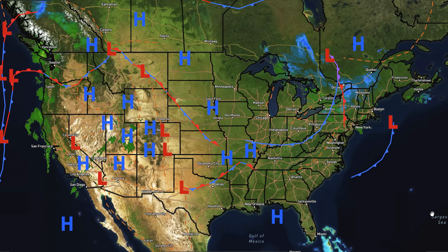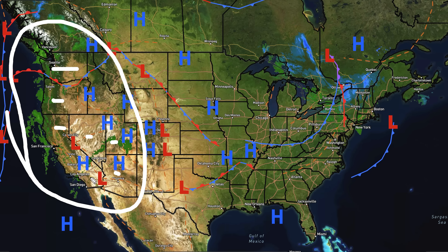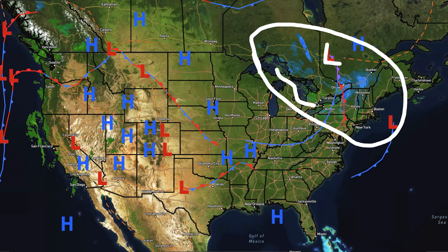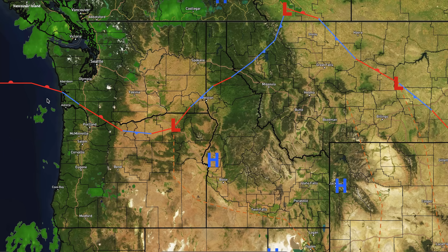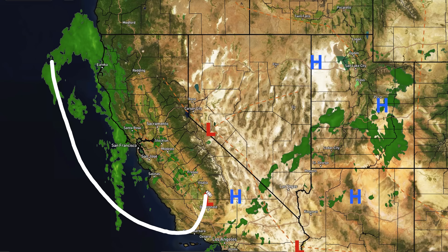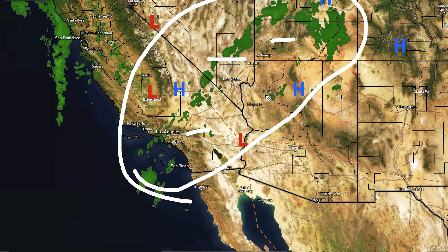Looking at current conditions, we have two major factors: a storm system over the west coast bringing showers across Washington, Oregon, California, Nevada, Utah, Arizona, and a little bit of Idaho. California is dealing with heavier stuff from just south of the San Francisco area northward to the Oregon border, and it looks like some heavier precipitation is about to come onshore. There are also lighter showers for southern California, southern Nevada, southern Utah, and northern Arizona.